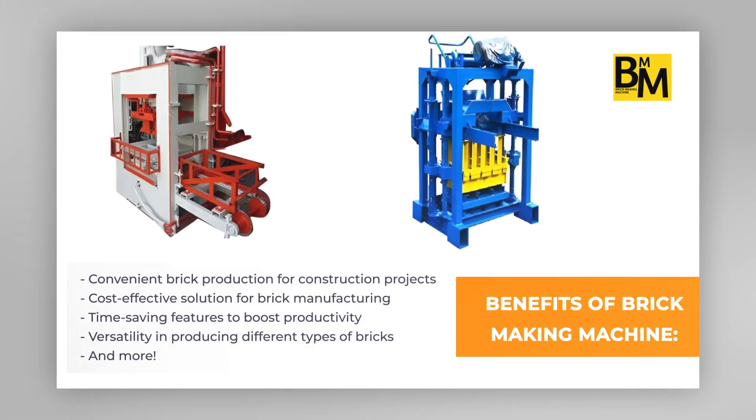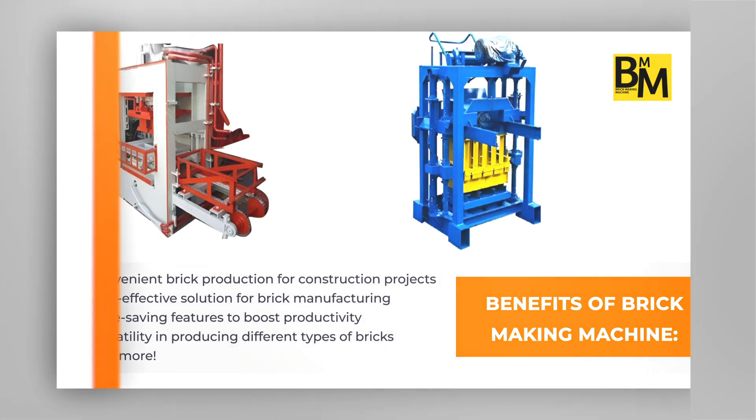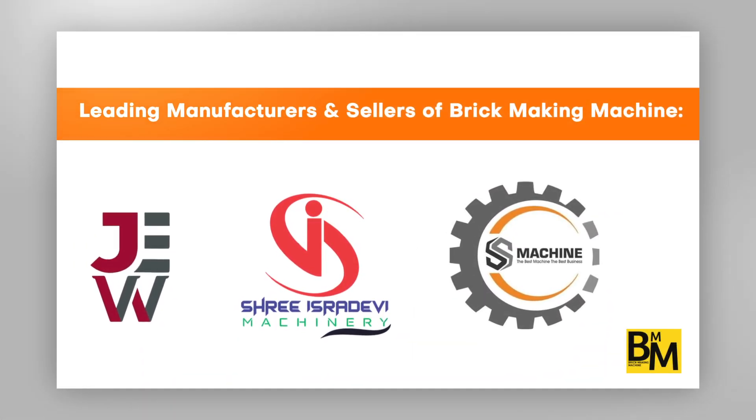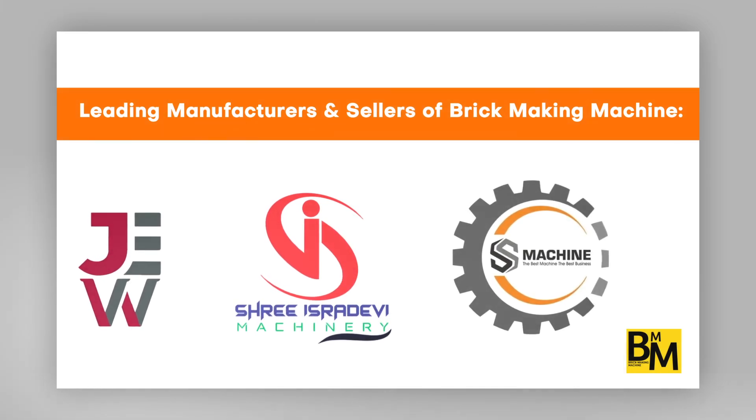Your solution for seamless brick production and construction excellence. Let's explore a few of the most reputable manufacturers and sellers offering top-notch deals on brick-making machine.